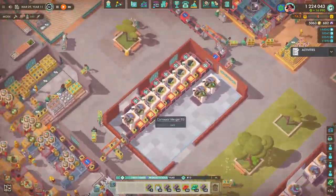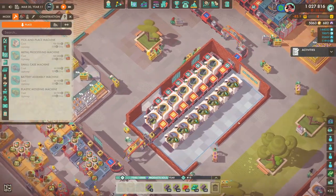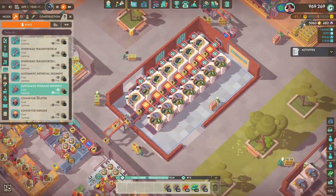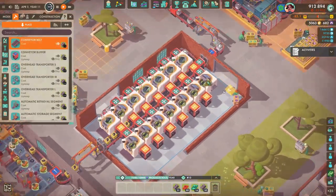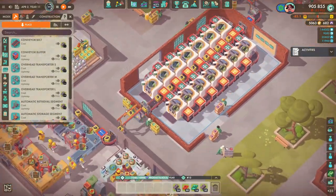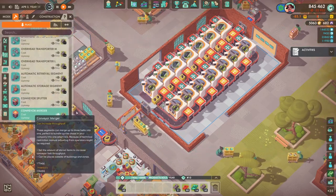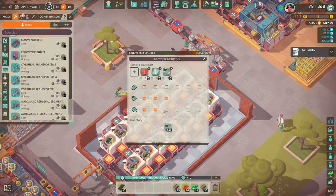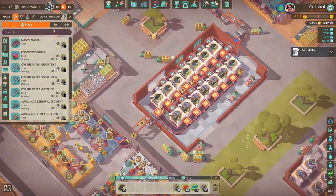Going back to pick up some more machine parts - it's really useful having them automatically made. Finishing off the second row doing the same thing with splitters and mergers. Watching this back, I could probably fit another row in. If we do run out of integrated circuits in the future we can definitely come back, do a little bit of rearranging, and reorientate the machines in a slightly different way.